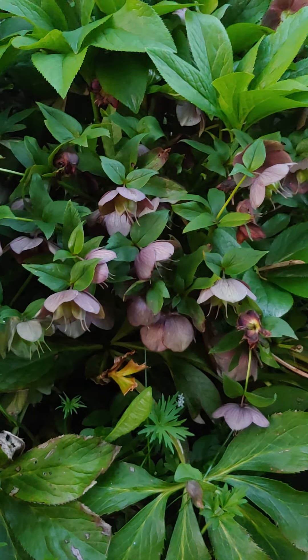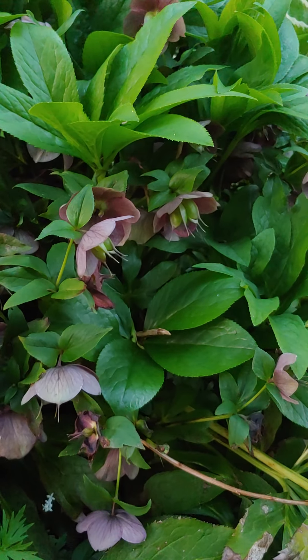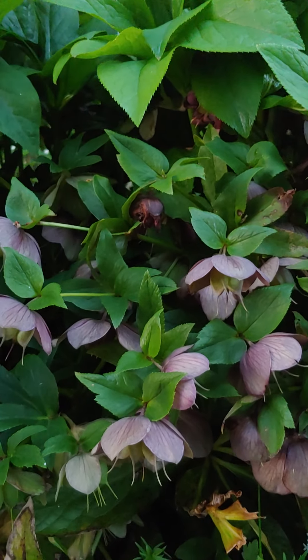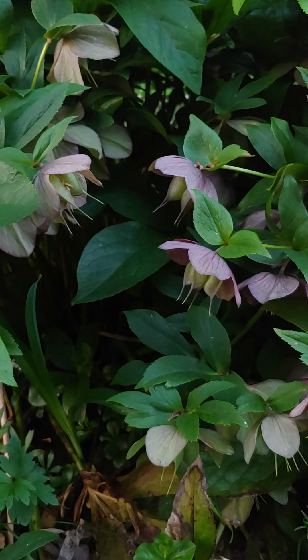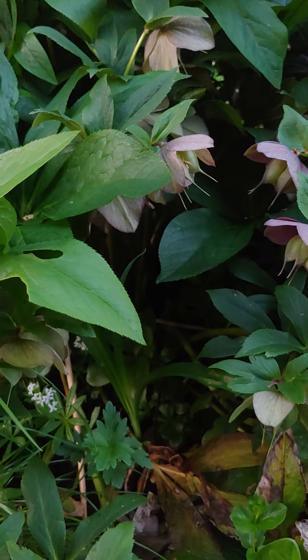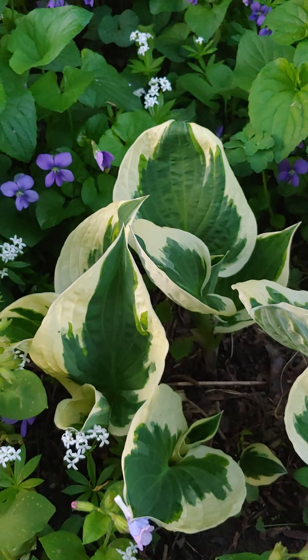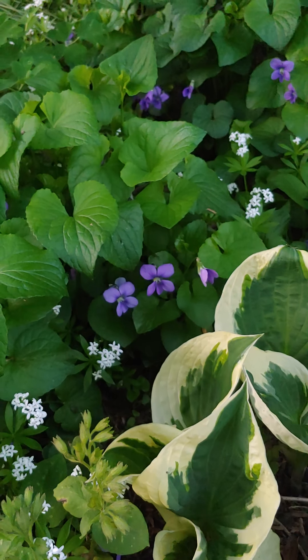Secretive and delightful gilabor, hiding under other leaves of other plants but coming out so early in the spring and lasting to midsummer. One of many hostas and of course the wonderful violet.